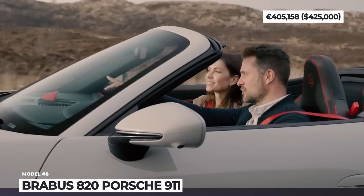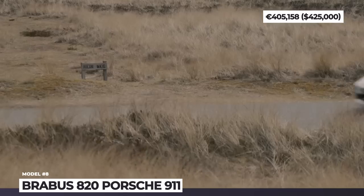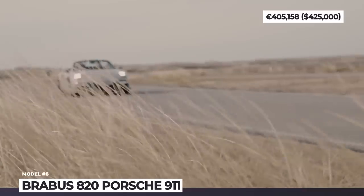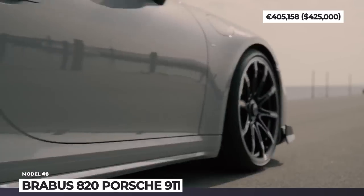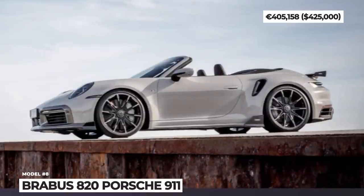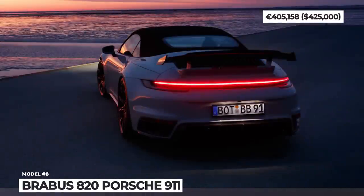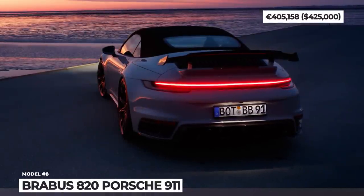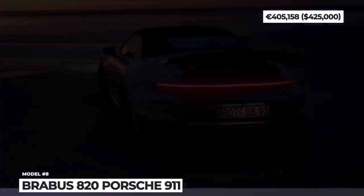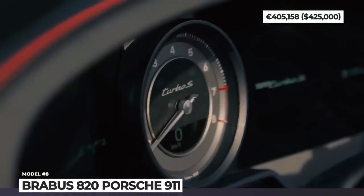As its name suggests, the Cabriolet returns 820 horsepower and has supercar-like performance parameters. Acceleration to 60 takes 2.5 seconds and top speed reaches 211 mph. These figures are made possible by a boosted 3.8-liter twin-turbo flat-six paired to a responsive 8-speed DCT with manual and automatic modes and a rear-biased all-wheel drive. The A20 also gets an improved sports suspension adjusting height by an inch, a canal exhaust, and a handcrafted interior decorated with fine leathers, carbon fiber, and aluminum.